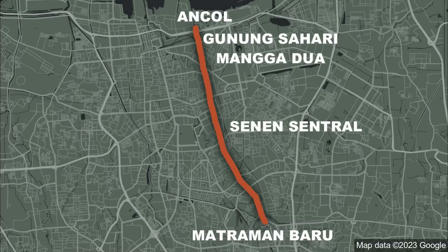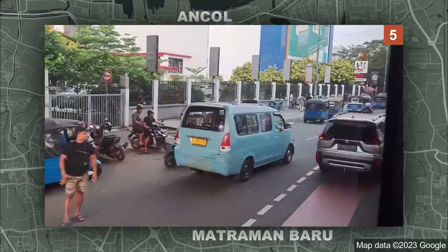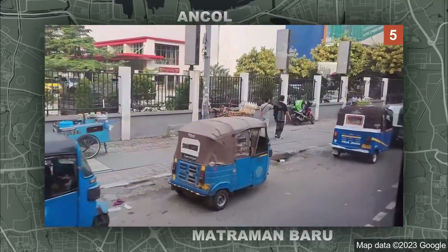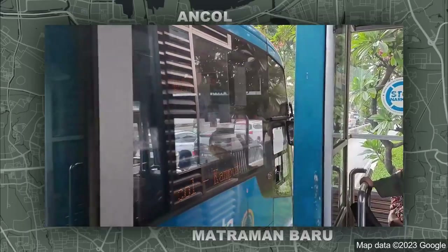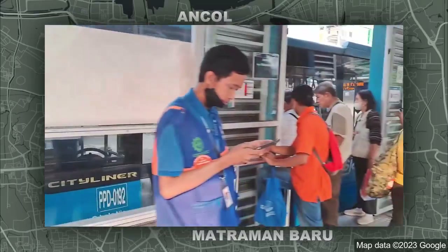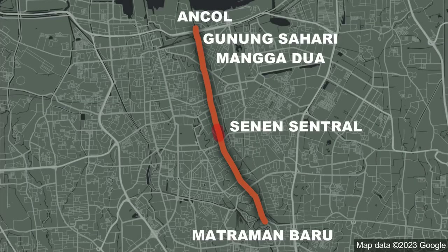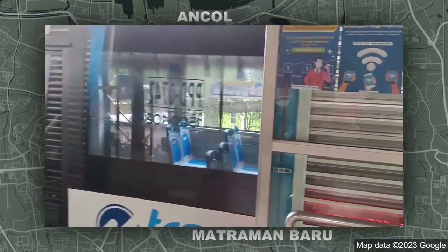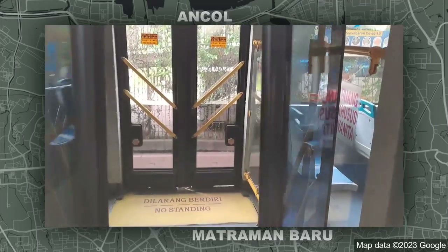Corridor 5 runs from Ancol to Matraman Baru, and I'm glad to say I've ridden this line the whole way through. This line is very well separated from traffic. I'm actually surprised by how well separated it is — the only weak spot is in Senen, and that's the only time the bus has to jump into mixed traffic. Unfortunately, this quality doesn't translate to the fleet, which mostly uses single-door Hino RK8 PPD buses. These buses feel rugged, but for the average commuter they're rough — manual transmission means each gear shift throws you around, and the single door makes boarding slow. If you're lucky you get a bendy bus. The service arrives every five minutes or so, which is about average.